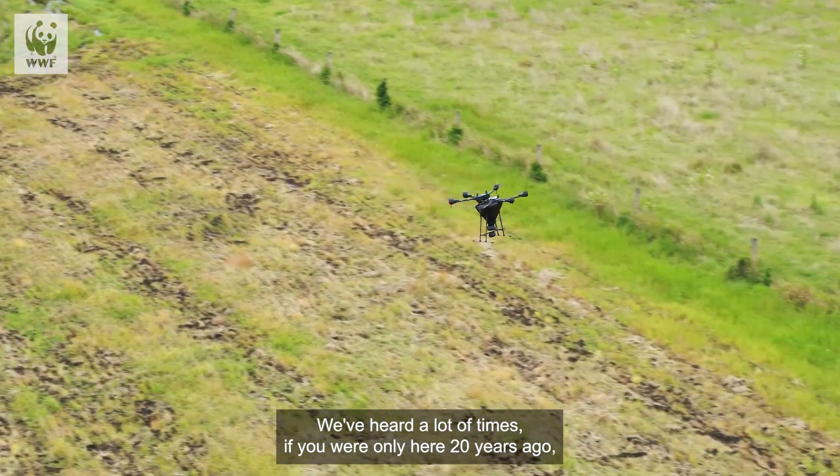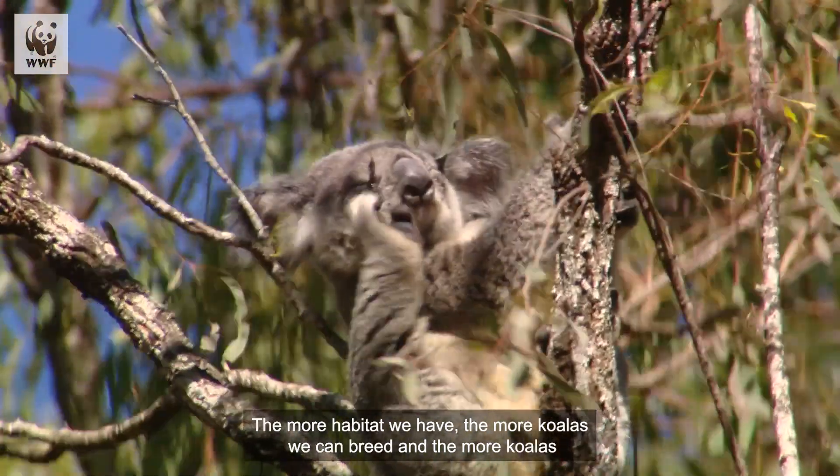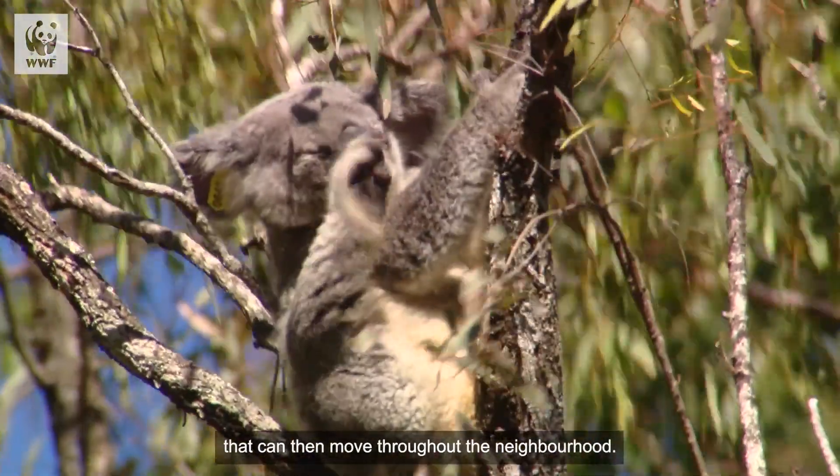We've heard a lot of times, 'If you were only here 20 years ago, there used to be koalas.' The more habitat we have, the more koalas we can breed, and the more koalas that can then move throughout the neighbourhood.